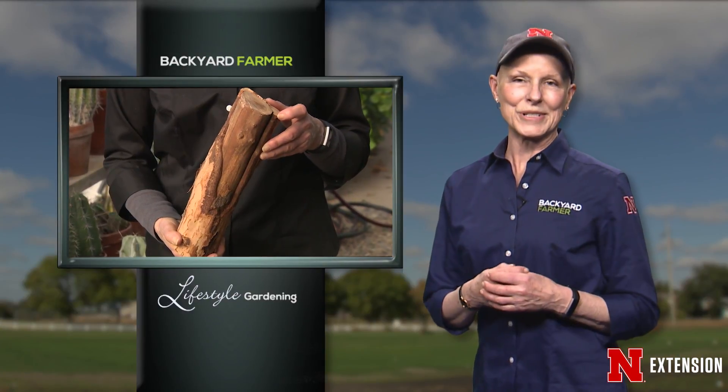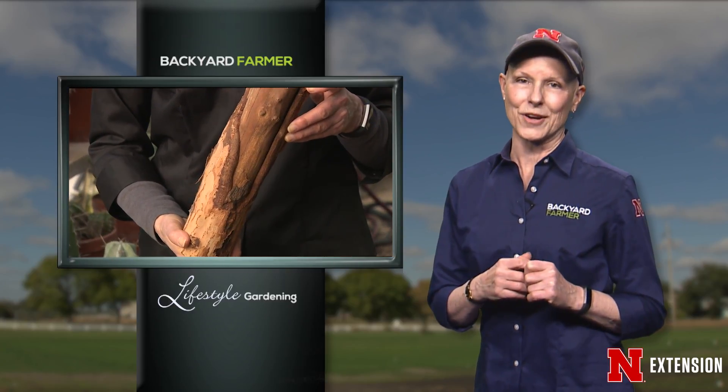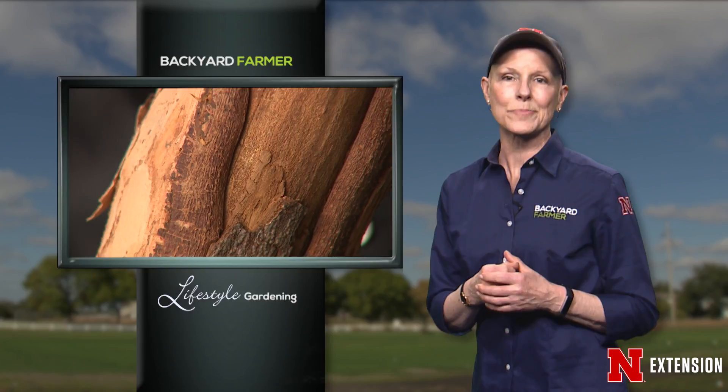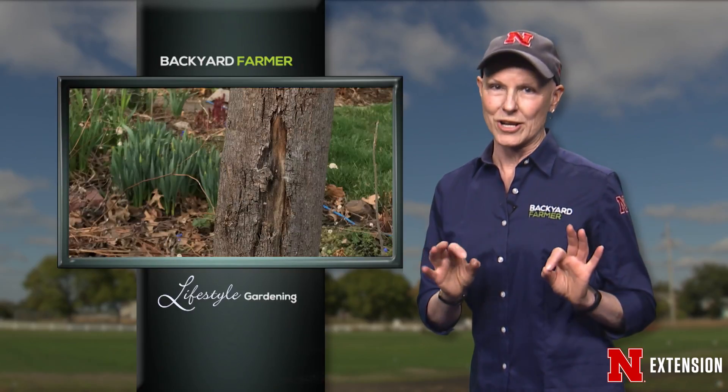It's just as important for you to take care of your trees going into winter as it is when warmer weather comes your way. If you know what you're looking for and you practice some of these tips, you'll find that your trees will be much more vigorous and healthy next spring, and they probably won't develop those sunscalds or frost cracks.